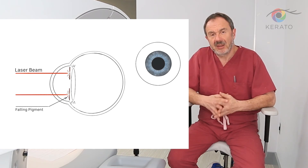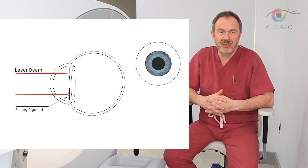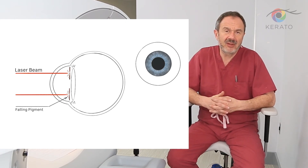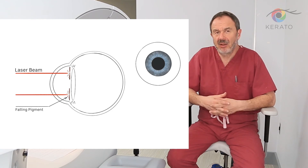Not only this, but in order to get the color change of the eye, you need to have multiple procedures. And the final result is usually a gray-blue eye — it doesn't allow you to choose the color.